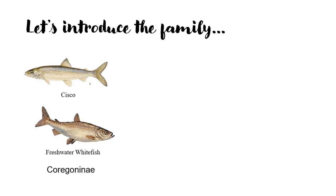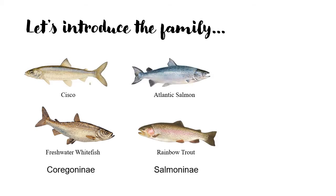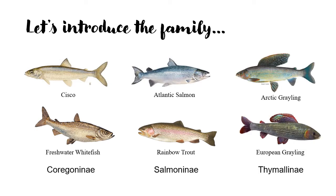The first group is the Corriginae. These fish consist of ciscoes and freshwater whitefish. The second group is the Salmonidae, and a few of the species in this group are the Atlantic salmon and rainbow trout. The third group is the Thiamonidae, and a few species in this group are the Arctic grayling and the European grayling.